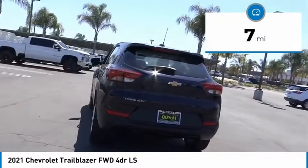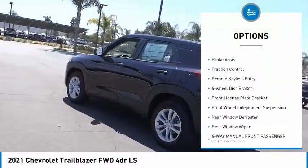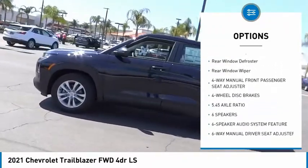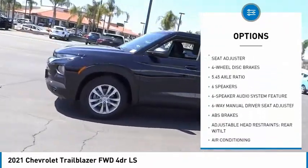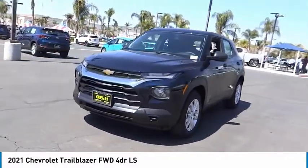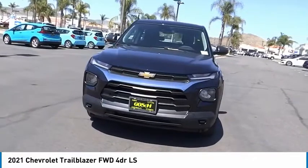Here are some of this vehicle's great options: electronic stability control, alloy wheels, brake assist, traction control, remote keyless entry, four-wheel disc brakes, front license plate bracket, front wheel independent suspension, rear window defroster, rear window wiper.